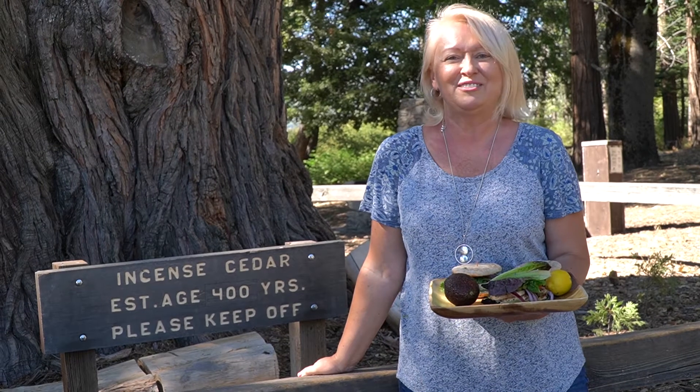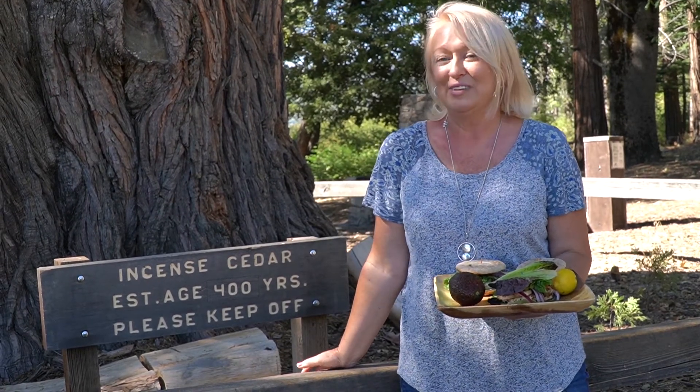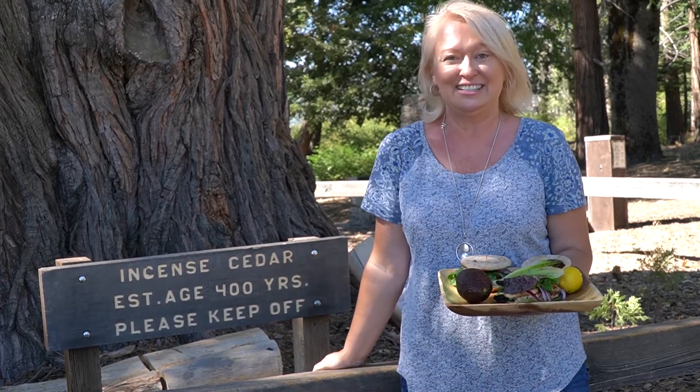Здравствуйте, дорогие мои хорошие! Приветствую вас на своем канале I Wish I Did. С вами Татьяна, снова в лесу, на фоне этого замечательного дерева, которому приблизительно 400 лет.